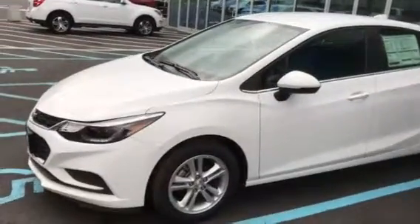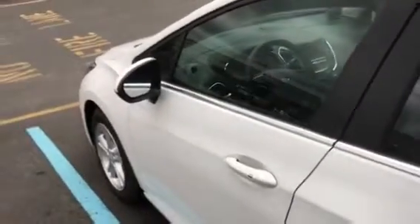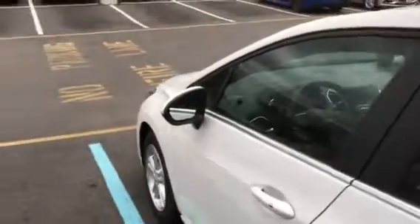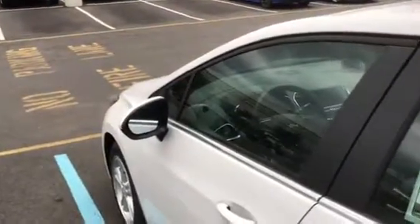It's the white LT, black interior, with the convenience package and also the confidence package. So it's got the blind zone alert, rear cross traffic, rear park assist, power seat, keyless entry, push-button start — all that good stuff.